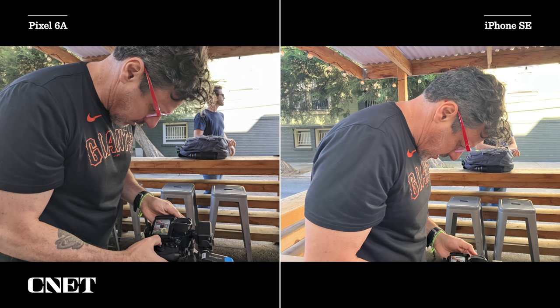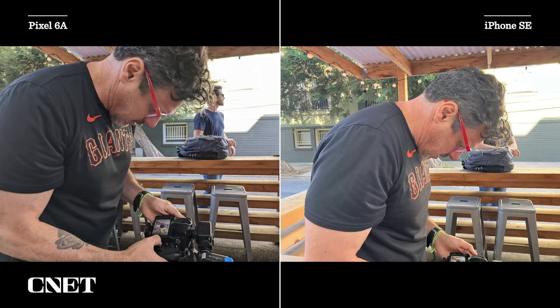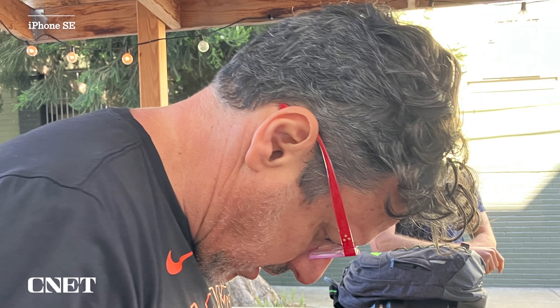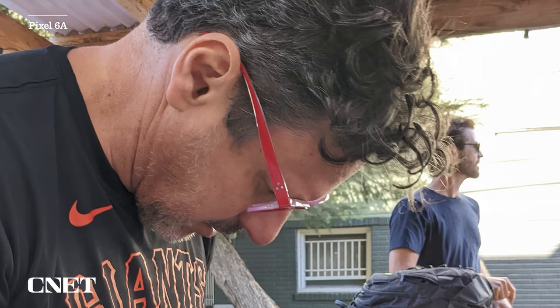These photos feature my camera guy Celso, and I was shocked by how different he looks between the two phones. In the iPhone photo, his black t-shirt looks almost like a dark gray, and his dark hair with gray highlights looks like it's all gray — like he aged 20 years. In the Pixel photo, his t-shirt is much darker and more accurate — black but not solid black. And his hair looks like it does in real life: dark with some gray highlights, that classic salt and pepper look.